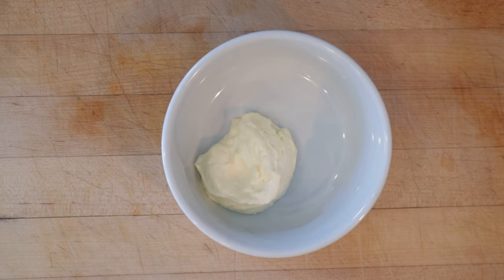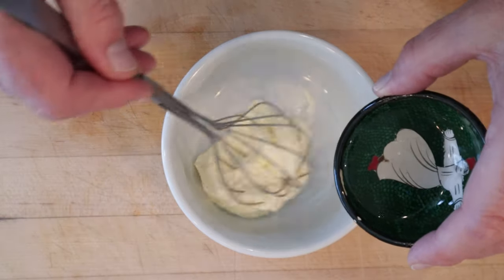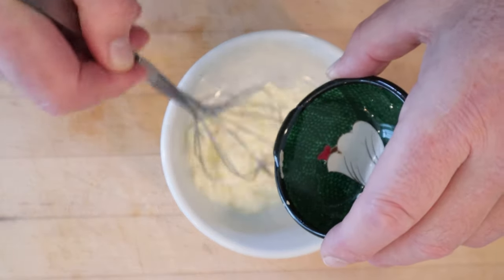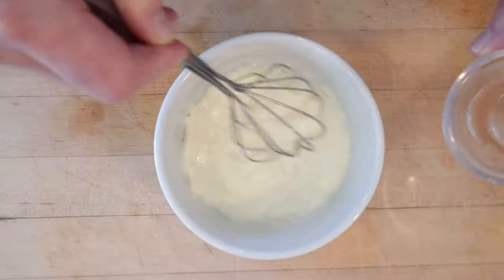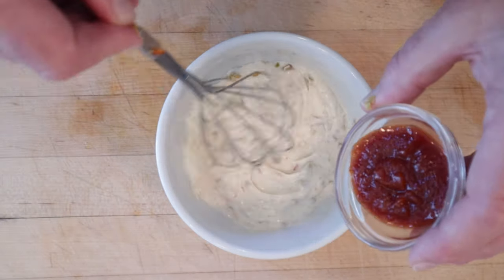First thing we got to do is make a Thousand Island dressing, and this is a recipe from a 1925 newspaper in Indianapolis, Illinois. We mix oil into mayonnaise, then we add vinegar, salt and paprika, chopped stuffed olives, and Heinz chili sauce.